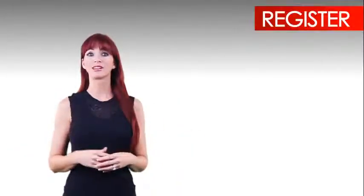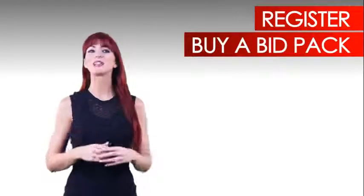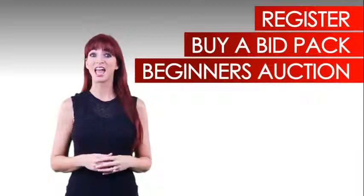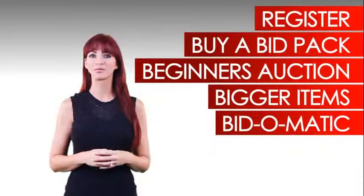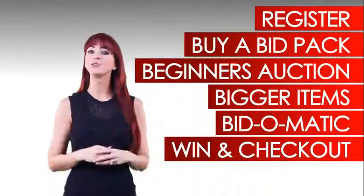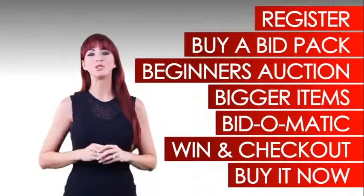So let's recap: Register for a new account. Buy a bid pack that's right for you. New to AxaBids? Try the Beginner's Auction to get started and win your first auction. After your first win, move on to bigger items. If you have to step away, try using the Bidomatic. Win your auction and check out. But if you lose your auction, select the Buy It Now button to purchase the item you desire.